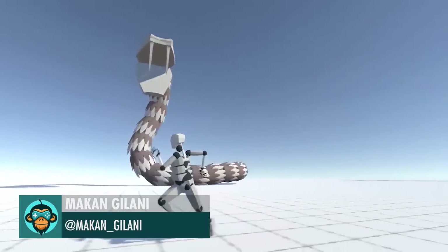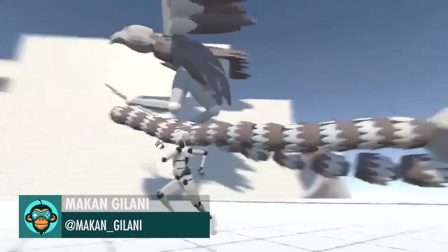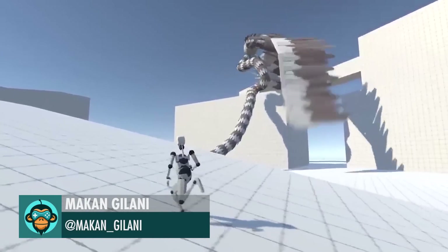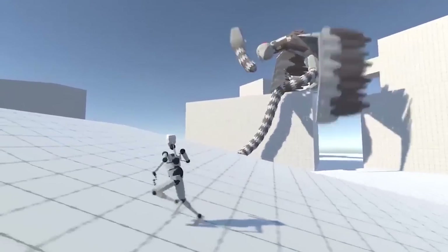Leading off: a snake, a bird, a little something else — all made only using procedural animations by Makan Ghiliani.